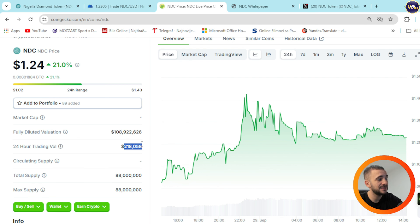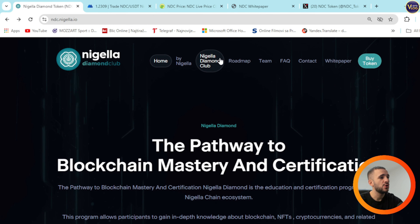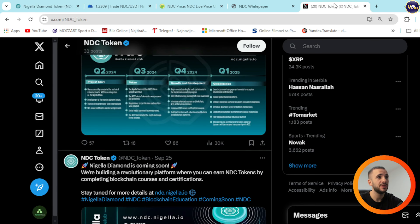The NDC token white paper is here — empowering learning with NDC, certifying the future with blockchain. What is the Nigella Diamond program and key features are all here. NDC is a new token to be issued on the Nigella chain network. NDC will be a core component of the Nigella Diamond ecosystem, providing a reward mechanism for those who participate in Nigella Diamond's educational programs, earn certifications and contribute to the community. This token will be central to the educational platform, supporting transactions within the ecosystem and encouraging active user participation.